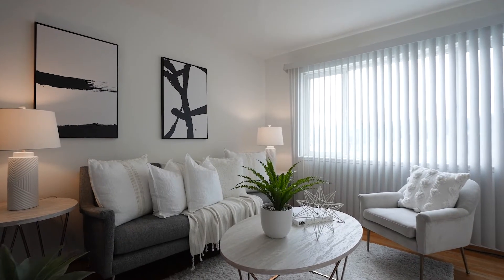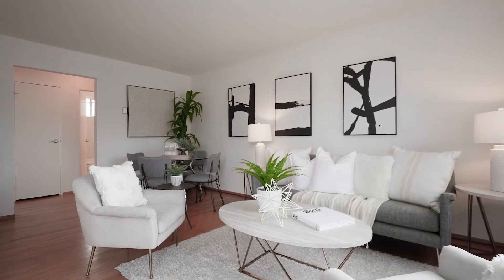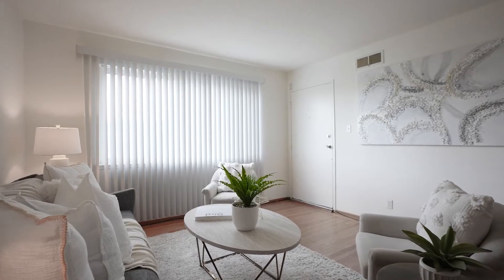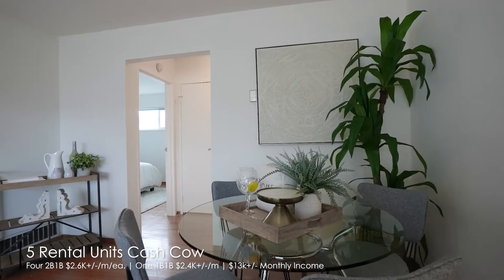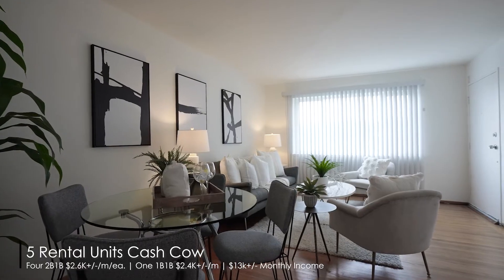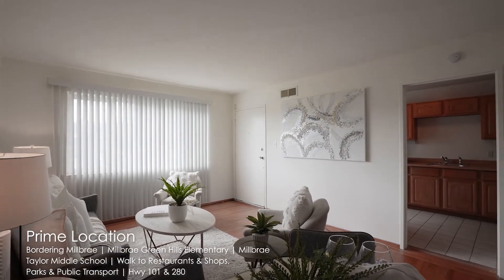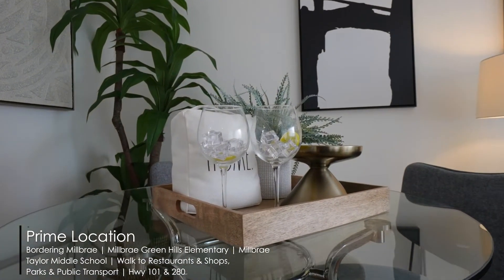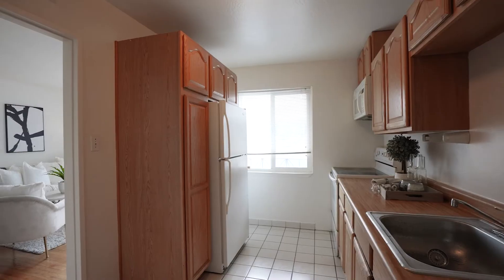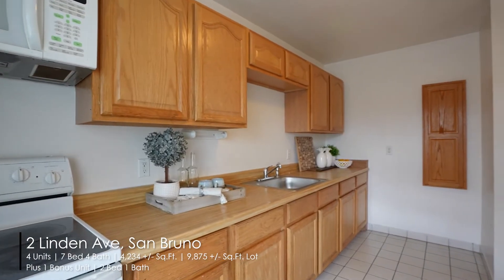Including all these units, the total monthly income is about $13,000, which can cover all the expenses — tax, insurance, and all the mortgage. South-facing building with ample natural light and expansive views. Eleven parking spaces downstairs; one of them can be an RV or trailer parking for rent at $400 per month. On-site coin-operated laundry brings in extra income as well.